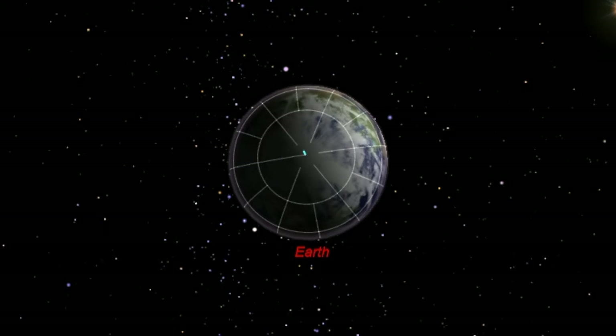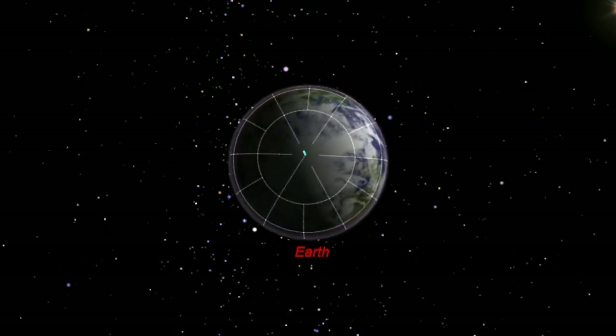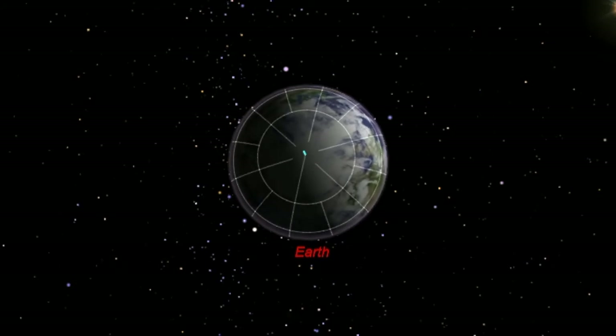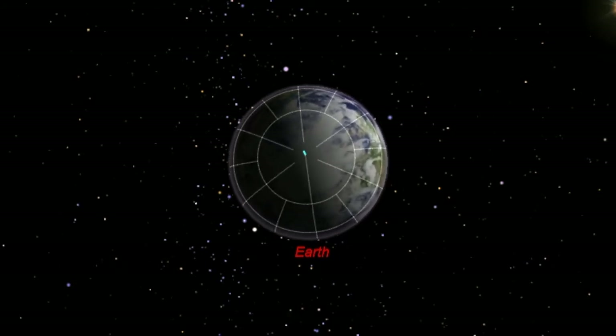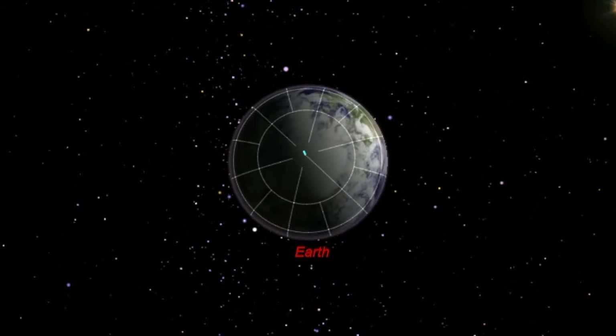Every other location on the earth — every continent, country, island, ocean — moves around in a circle as the earth spins. And that has one major effect: what we see in the night sky changes because our perspective changes.